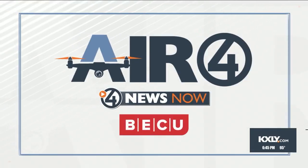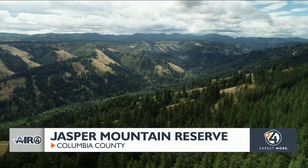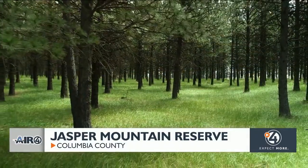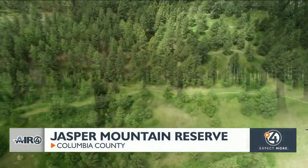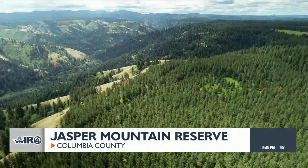Let's go for a ride in the Air 4 drone over the Jasper Mountain Reserve near Dayton. Welcome to Jasper Mountain Reserve.